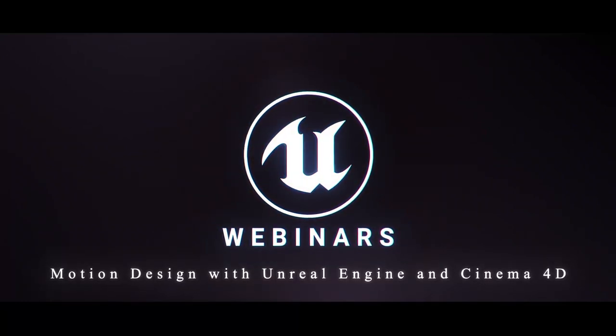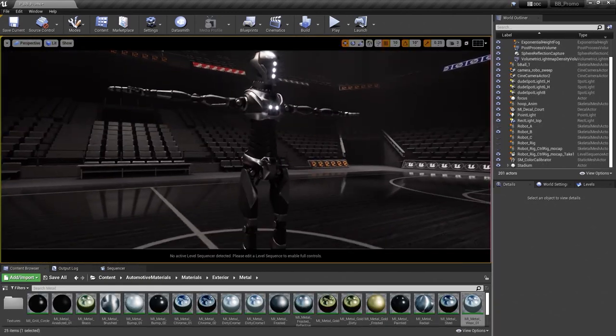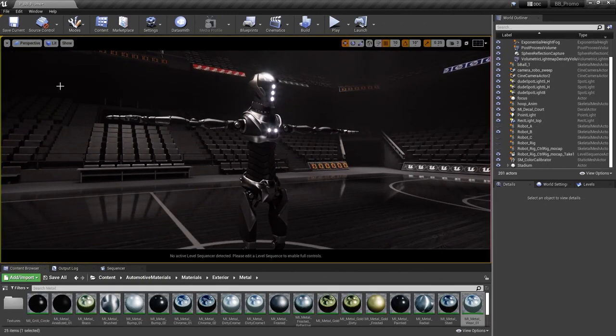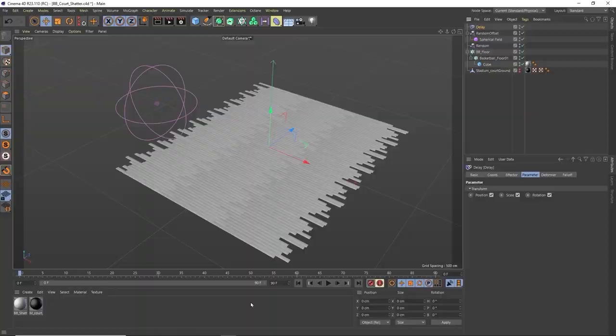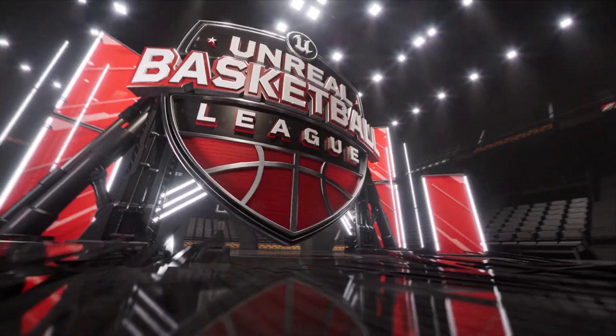And if you're a Cinema 4D user, be sure to check out our latest webinar on how to create motion graphics for broadcast using Unreal Engine and Cinema 4D. We covered file import, look development, control rig setup, and how to export it all with the Movie Render Queue. Watch the full presentation on YouTube.